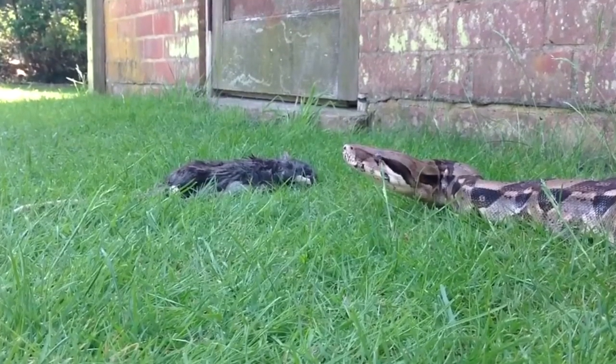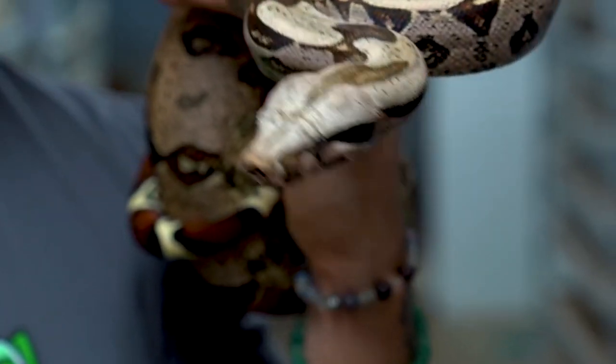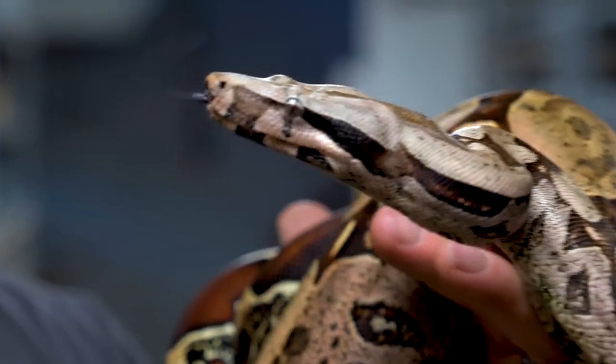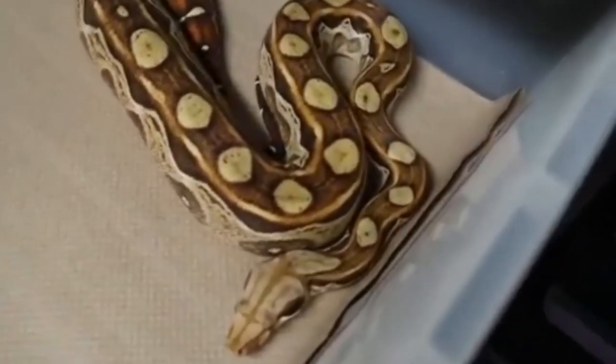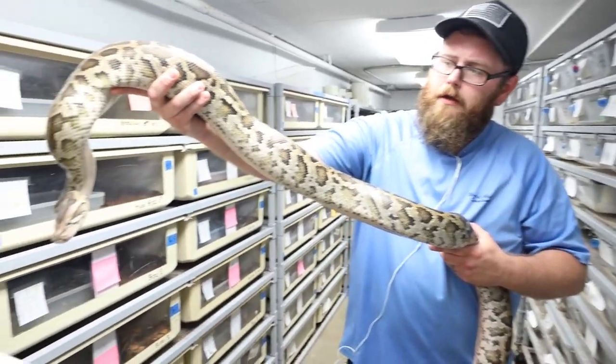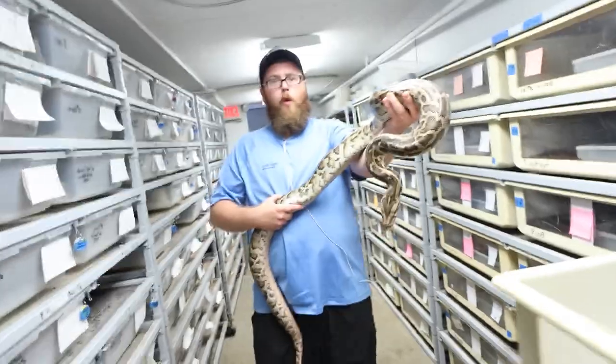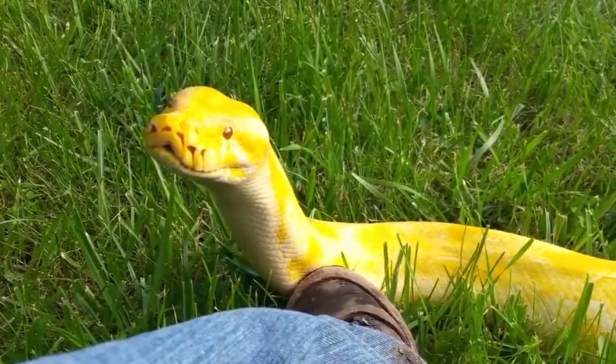Boa constrictors eat mostly rodents, but larger animals as large as ocelots are also prey for these constrictors. Small mice, birds, bats, lizards, and amphibians are eaten by young boa constrictors. The boa the man is holding in this video is big, but he is managing well until the snake becomes somewhat restless.